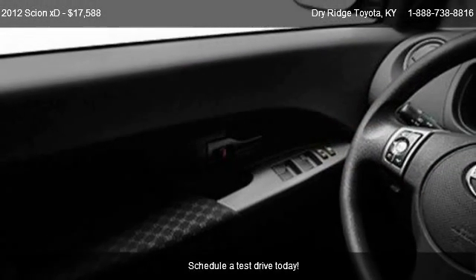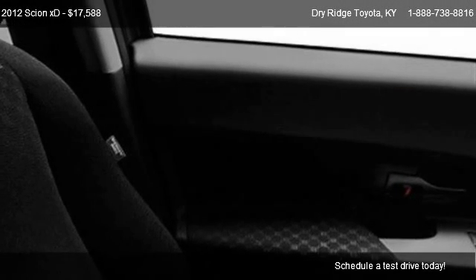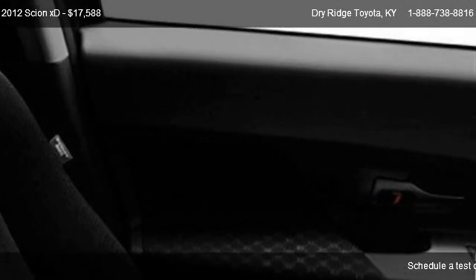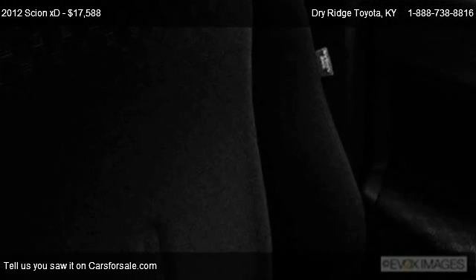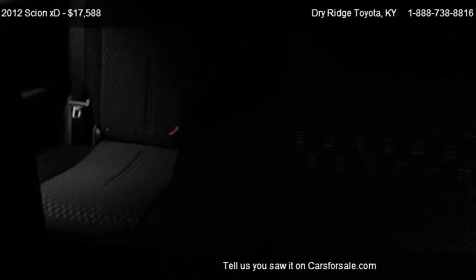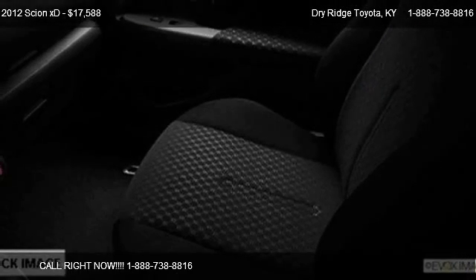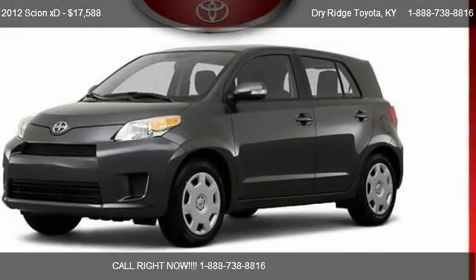This 2012 Scion XD is just over 5 miles. Call us at 1-888-873-8816 or stop by our lot. Find us at 9 Taft Highway in Dry Ridge, Kentucky, on our website, or check us out on carsforsale.com.